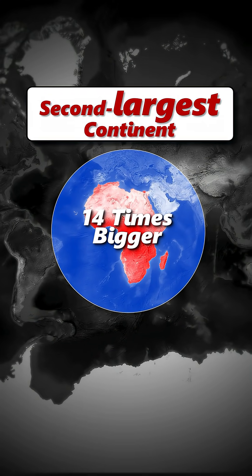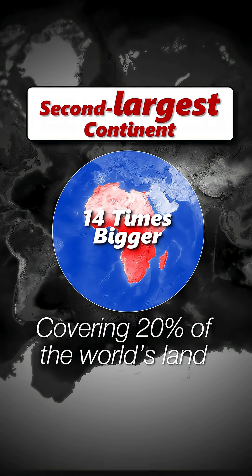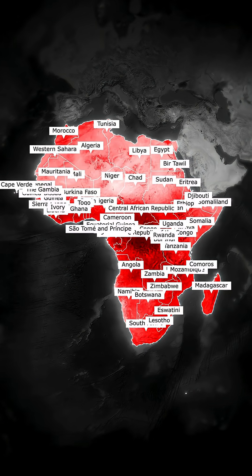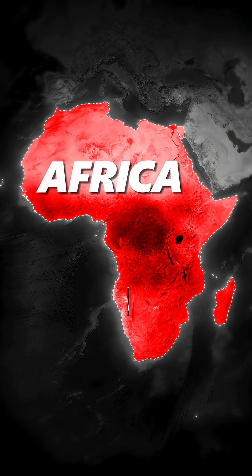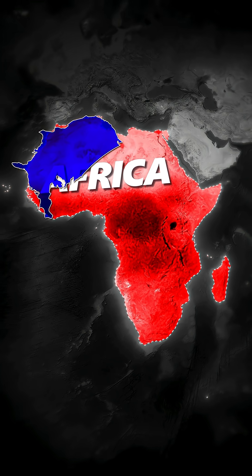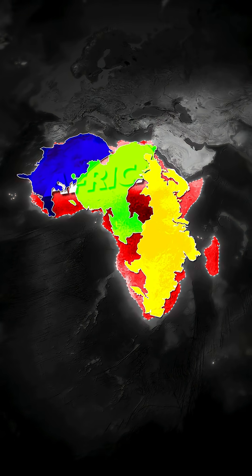It's the second largest continent on Earth, covering 20% of the world's land, with 54 recognized countries and over 1.4 billion people. In fact, Africa is so huge, you could fit the USA, China, and most of Europe inside it, and still have room to spare.